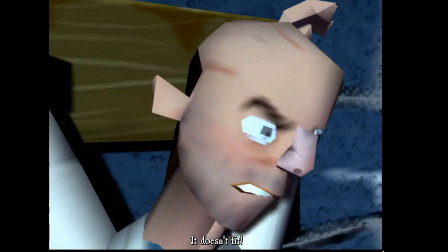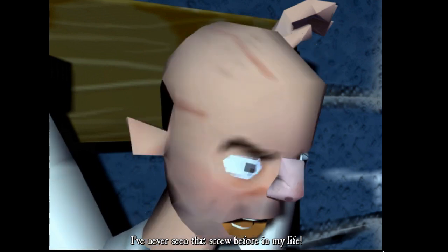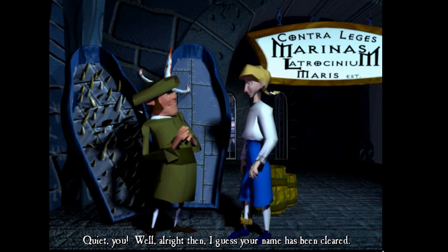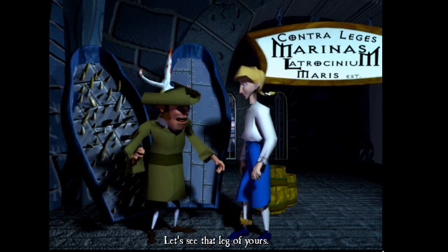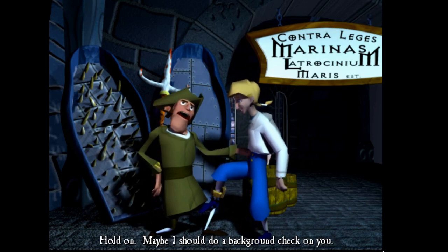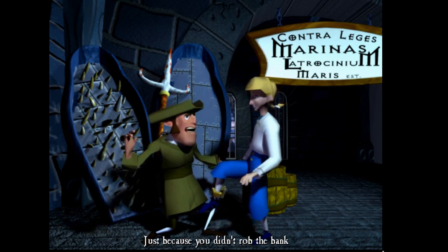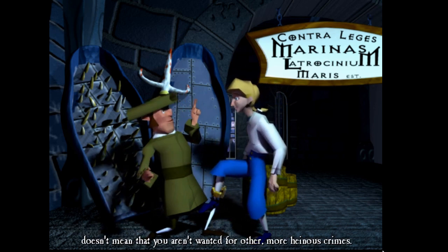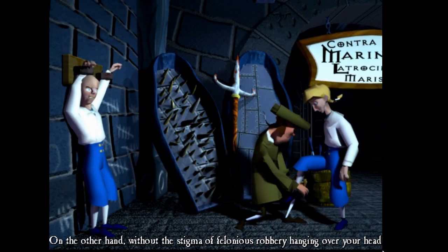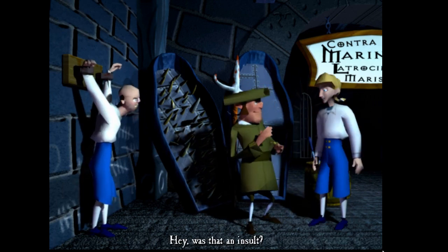Ha ha! 'It doesn't fit!' 'If the nose fits, you must acquit.' 'I've never seen that screw before in my life.' Well, all right then — your name's been cleared. 'Let's see that leg of yours.' The anklet thingy. 'Maybe I should do a background check on you — just because you didn't rob the bank doesn't mean you aren't wanted for other more heinous crimes.' 'On the other hand, without the stigma of felonious robbery hanging over your head, you seem pretty harmless — so off you go.' Hey, was that an insult?